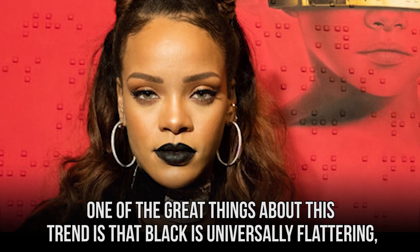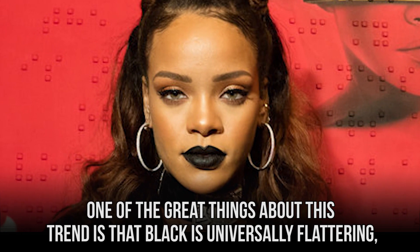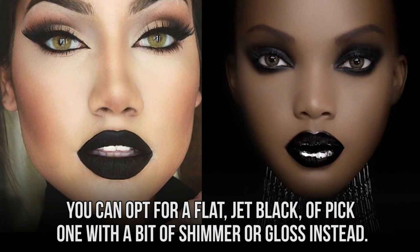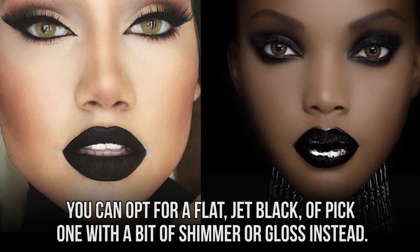One of the greatest things about this trend is that black is universally flattering, meaning that it will look awesome on you regardless of your skin tone. You can opt for a flat jet black, or pick one with a bit of shimmer or gloss instead. Are you excited about bringing back any of these trends of a bygone era? Be sure to let us know what you think in the comments section and subscribe to The Taco for more videos!